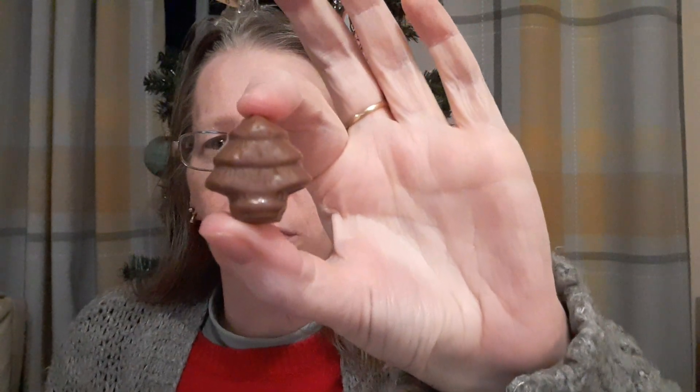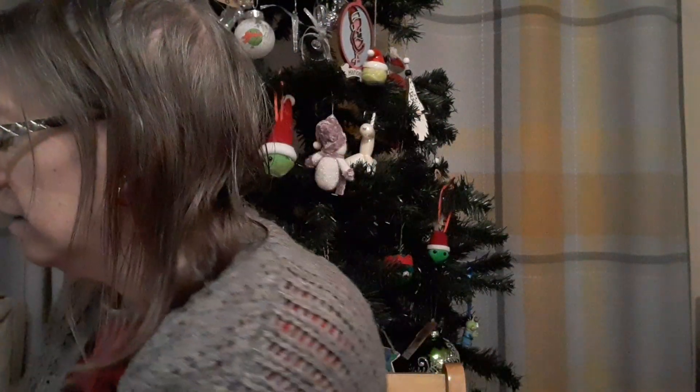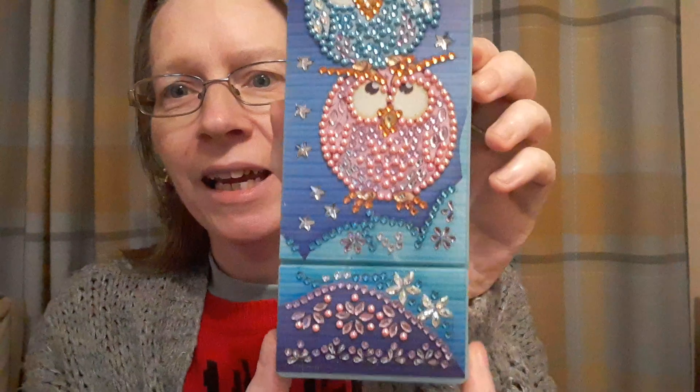And we have a Christmas tree. I can't remember whether we've had a Christmas tree or not, but pretty one. I shall eat that as soon as I've done the vlog.